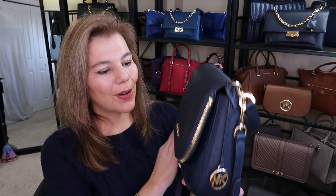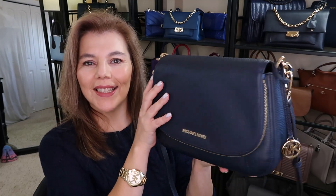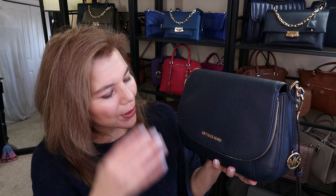And the beautiful Bedford in the color navy in the pebble leather — I just love how it goes so well with the gold and everything. My gold watch. So, so pretty.